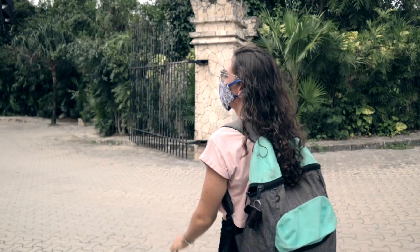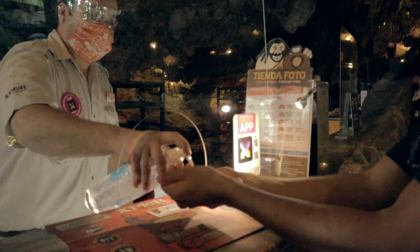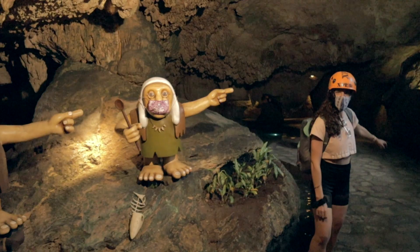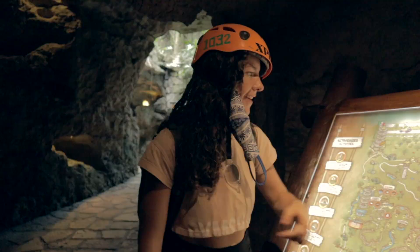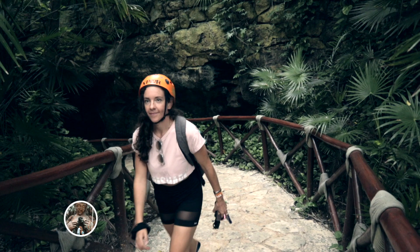We made it — we are officially in Xcaret as you can see over there. We just paid for our tickets and we are headed all the way to Asos to go get some breakfast because I am hungry.